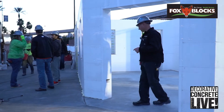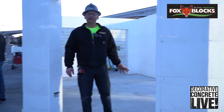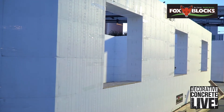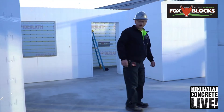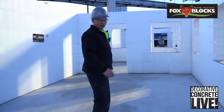This is all built out of Fox Blocks. This is our entrance into — is this a Harley-Davidson shop? This is a Concrete Decor store. Come on, take a look inside. And this is going to be a 30-second video, so we've got to go a little bit quicker.